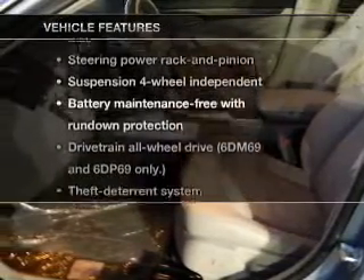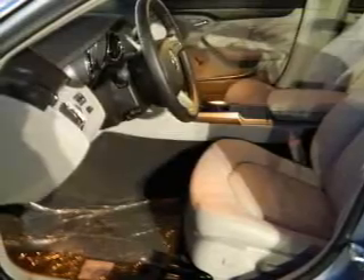Plus, enjoy these notable features that are included in this vehicle: keyless entry, leather seats, cruise control, and Bluetooth wireless.